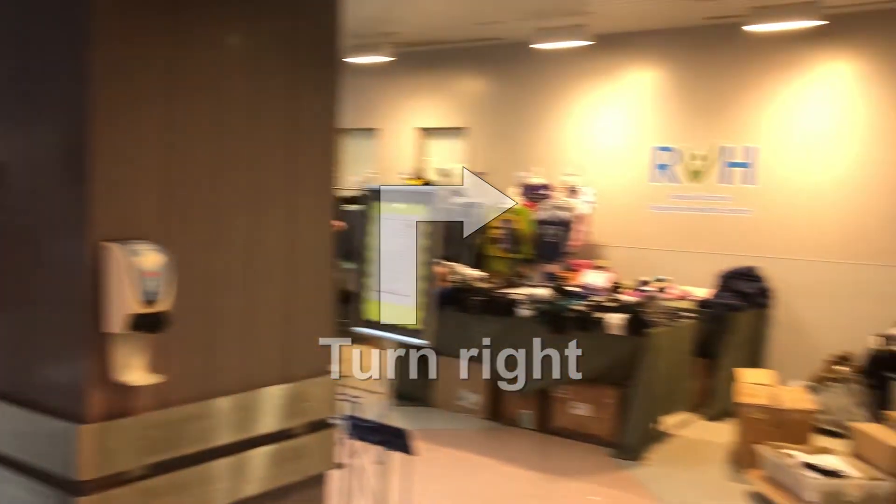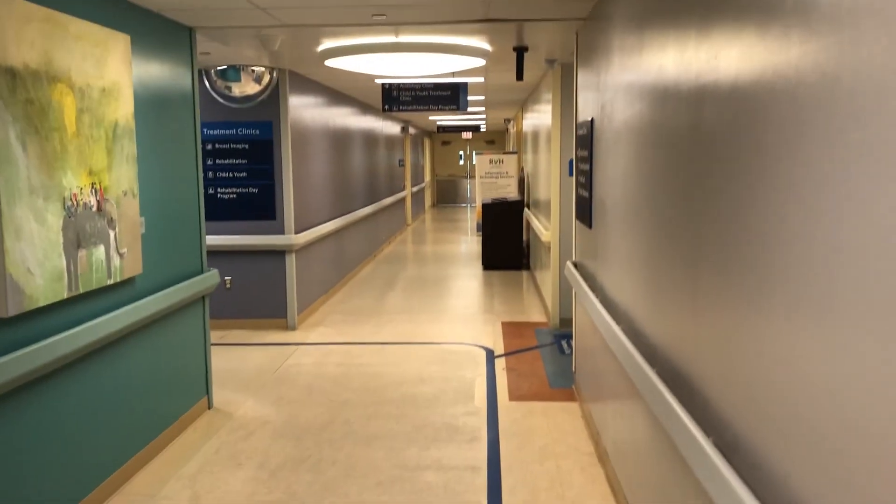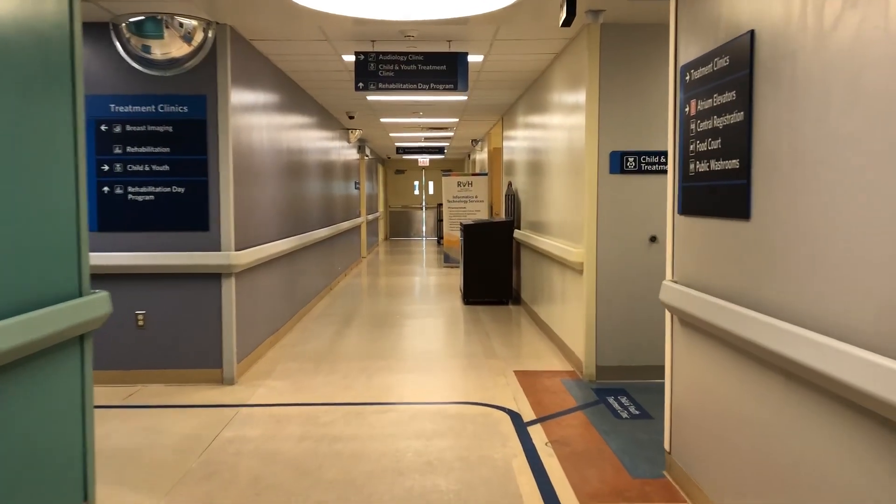From the elevator, turn right and proceed forward down the hallway. At the end of the hallway, turn left following the blue navigation line down the hallway. You will pass the child and youth treatment clinic.